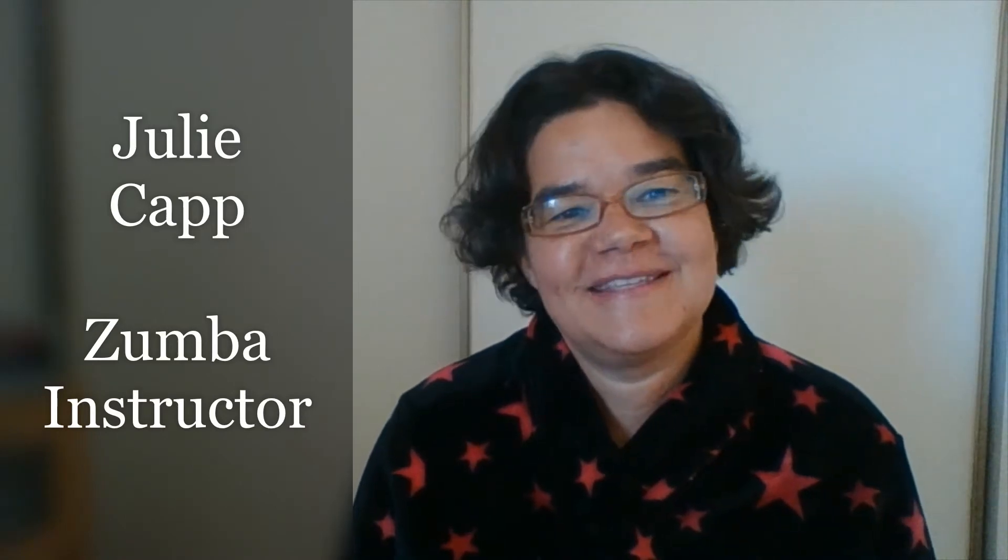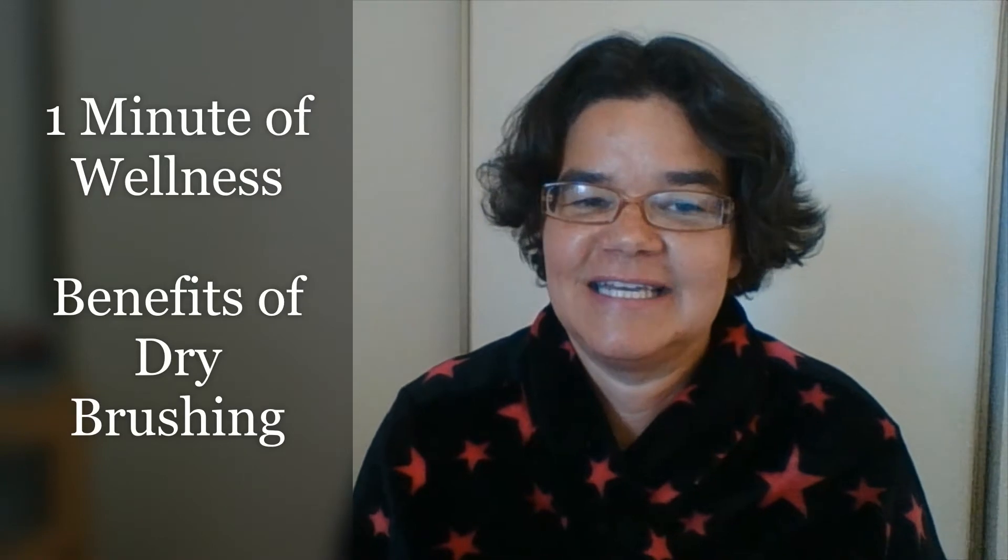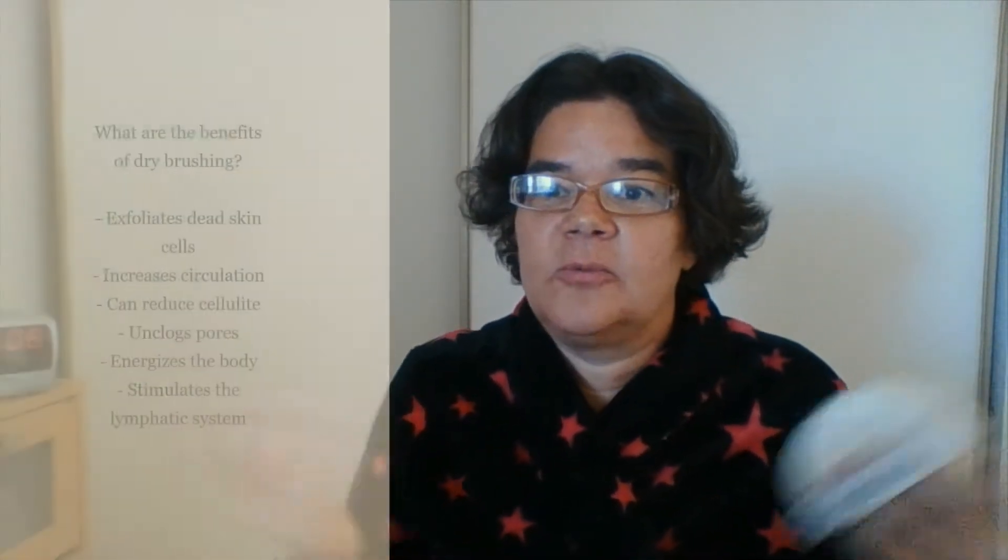I'm Julie. Are you missing your massage or other spa service during this time when salons are closed? I sure am, but I've been keeping up with my dry brushing at home. It's no replacement for a massage, but it is good for the skin and invigorating for the body. What is dry brushing, you ask?